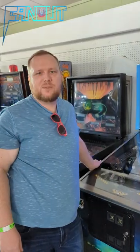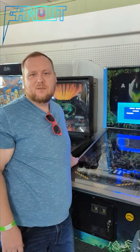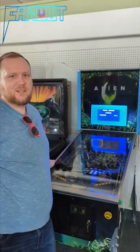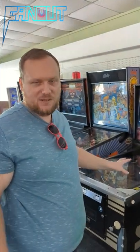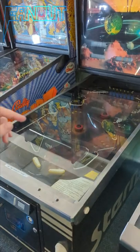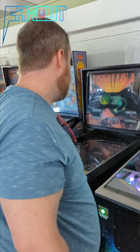Nick at the Pinball Palace was nice enough to show us some of the private stash. I'm very excited to get to play Alien for the first time. We just played a game of Orbiter, which is like one of the rarest pinball machines ever — really super weird. We didn't get a lot of footage of that, but look for that video. Really appreciative of Nick and the Pinball Palace for letting us come check out some of these private games.